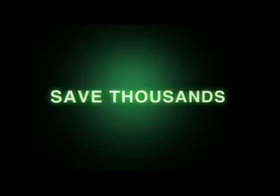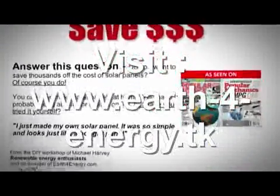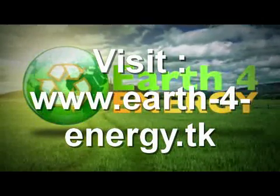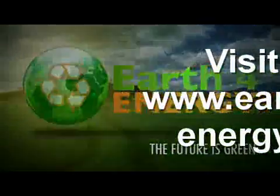So, to save thousands of dollars on your energy bill, the only place that has a love it or it's free guarantee. Thank you for showing interest in solar energy. And remember, the future is green with earthforenergy.com. We'll see you next time.